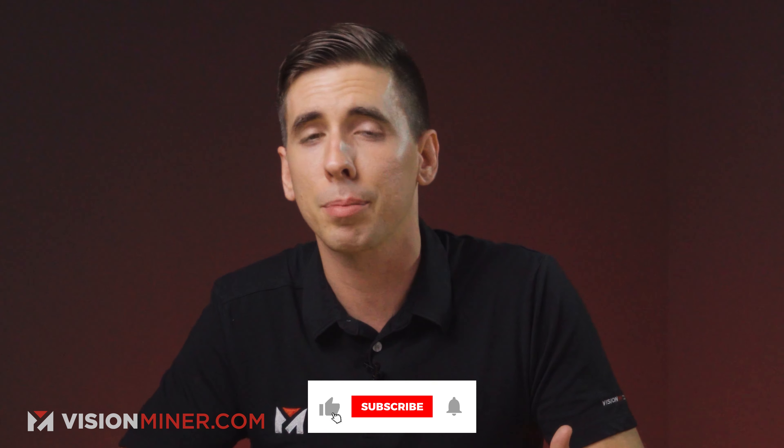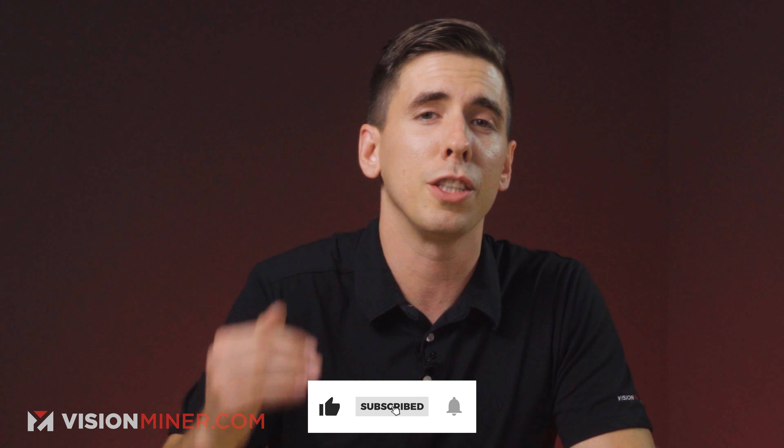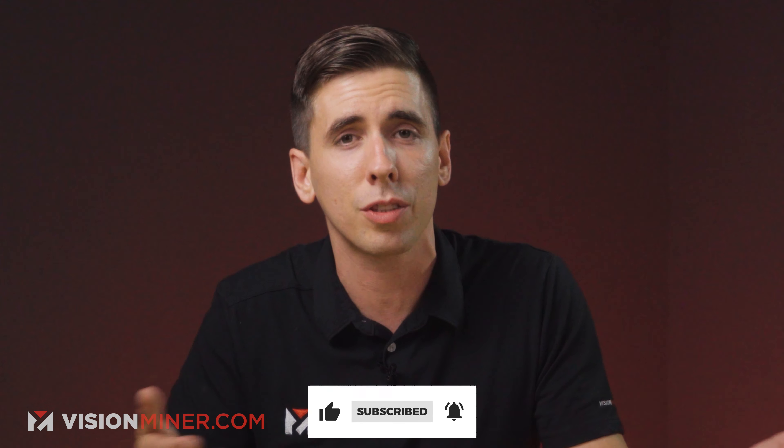What do you think about the Forge Tour, and what companies would you like to see go on tour? Leave it in the comment section down below. If you're liking this video, please hit that like button — it really helps us know we're doing good content that you enjoy. Hit that subscribe if you want to see more like it.